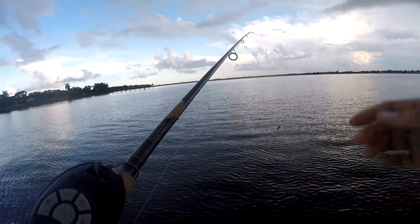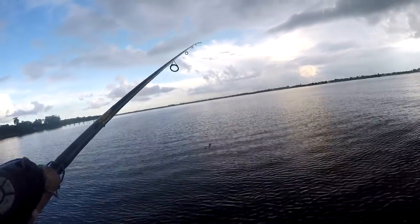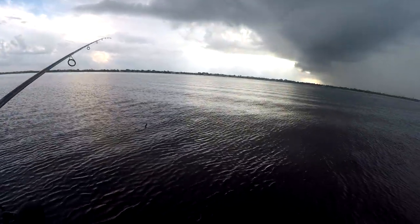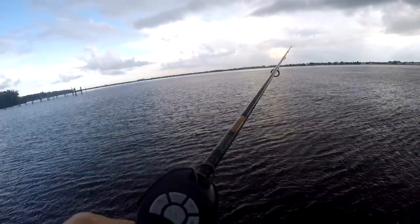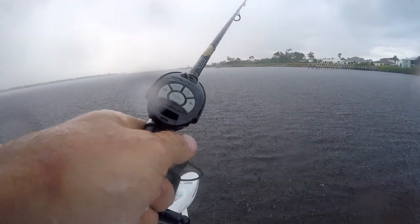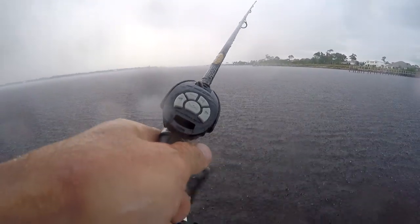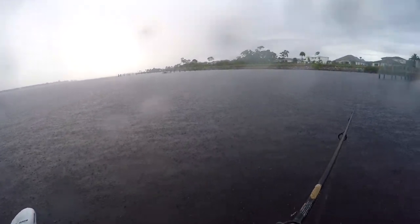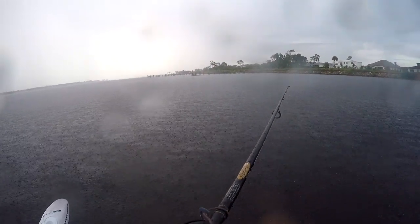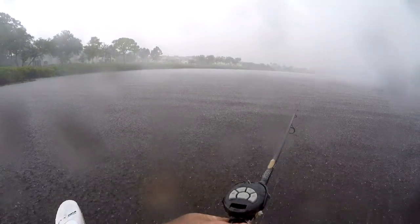Definitely going to get wet, guys. I'm going to see if we can get another fish — I don't really got anywhere to go, so it is what it is. I'm probably going to end up crawling up underneath the dock somewhere. All right, get wet time, here we go. Yeah, I'm officially drowned rat status now.